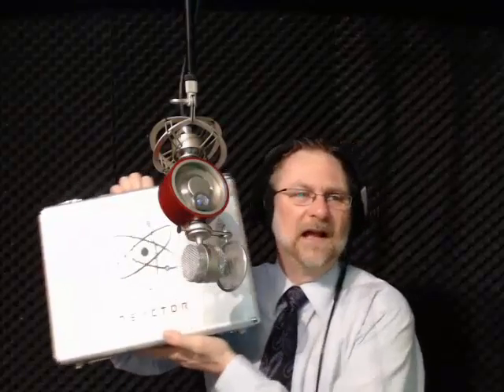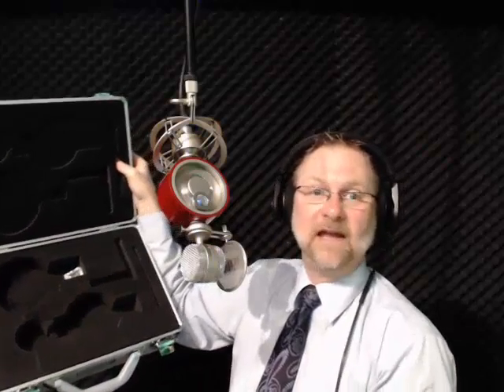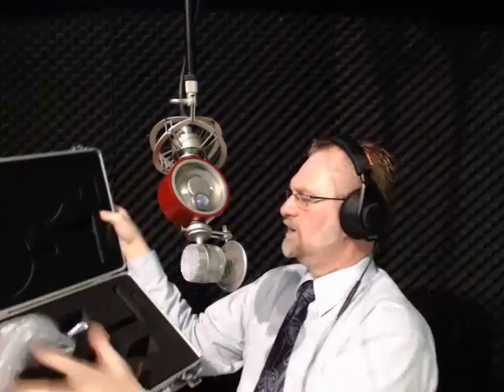Let me show you how it comes packaged. It comes with its own dedicated case — look at that. When you open this case, it's form-fitted so all the parts fit in there just perfectly. If you have to take the microphone anywhere, it's gorgeous.